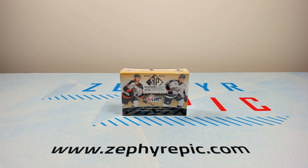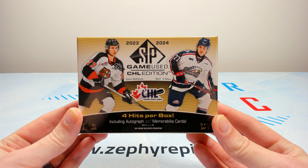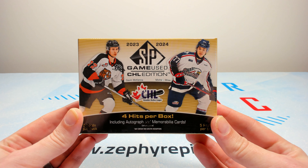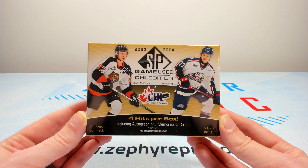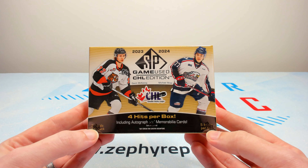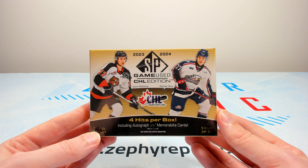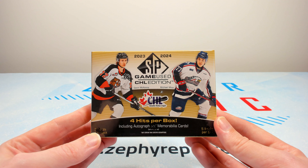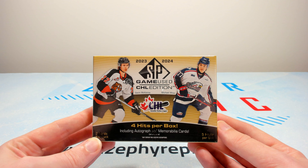Hey everyone, it's Tyler from Zephyr Epic here and welcome to our epic first look at the brand new 2023-24 Upper Deck CHL SP Game Used. I very much look forward to this product every couple of years that it comes out. It is a three card per pack, five pack per box product with four hits per box. Everything's super premium and as someone who really used to love In the Game Heroes and Prospects, this kind of fills a void that we didn't have for a really long time where you can get some CHL game used cards.